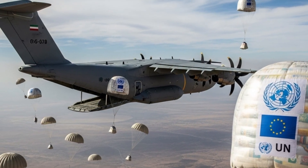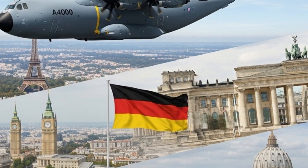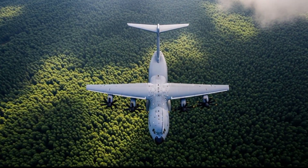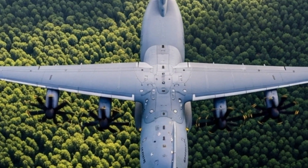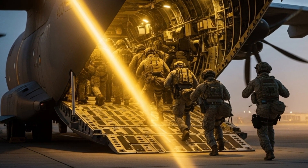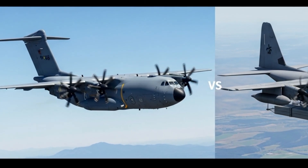The eight-bladed scimitar-shaped propellers rotate in opposite directions to reduce torque and improve lift, giving the aircraft its iconic look and unmatched stability. Several NATO nations including Germany, France, the UK, and Spain currently operate the A400M, deployed in environments ranging from arctic logistics to African peacekeeping missions. Airbus took a bold step by using composite materials and fly-by-wire controls in a cargo plane — the result: a lighter, more efficient, and more precise aircraft that pilots actually enjoy flying. And don't be fooled by its size; the A400M can perform barrel rolls in test flights — yes, a 141-ton aircraft doing a barrel roll.